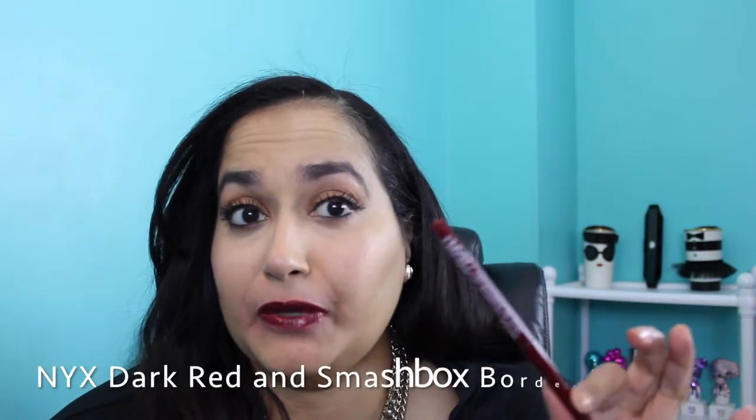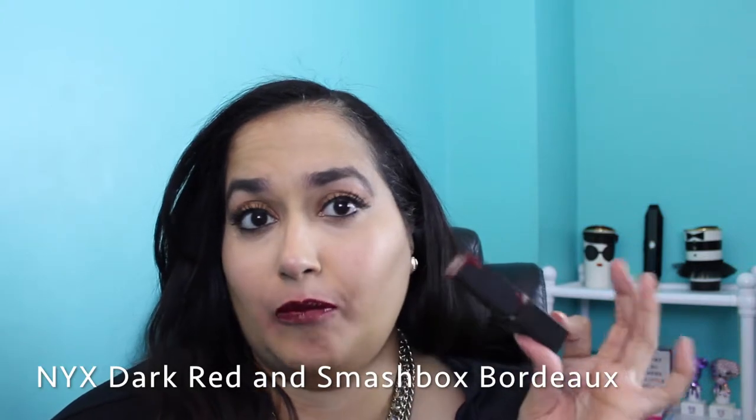This combination is the NYX Dark Red retractable lip liner with Smashbox Bordeaux on top. I think it's just a beautiful red-berry-tone lip. It's shiny for those who like more of a gloss finish rather than matte. I just think it's a wonderful lip combination — I absolutely love it.